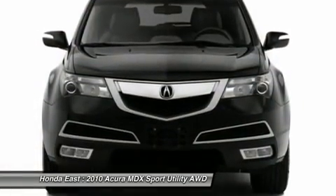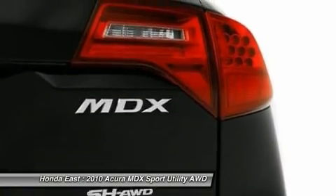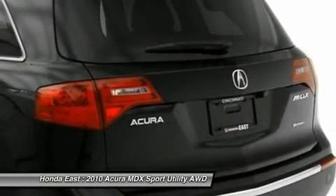When was the last time you smiled as you turned the ignition key? Feel it again with this great 2010 Acura MDX.